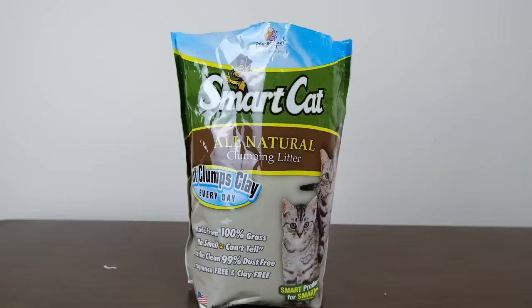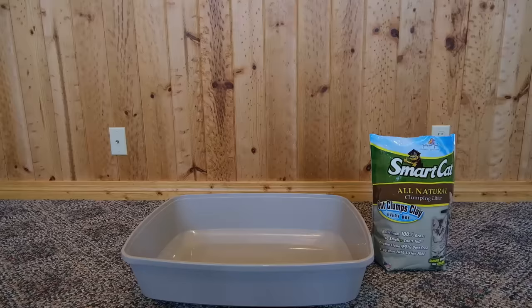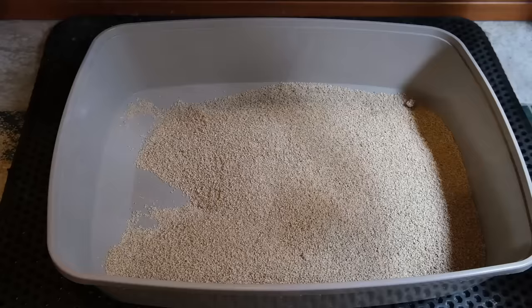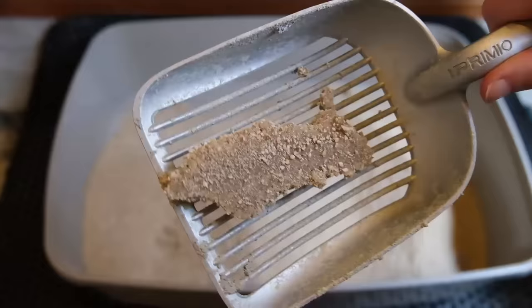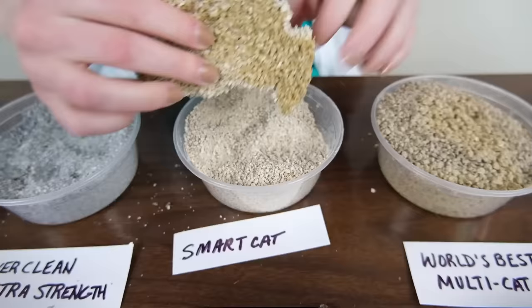Moving on to our top recommendation for those who are looking for a natural or biodegradable plant-based litter — that is Smart Cat's All Natural Clumping Grass Litter. This litter is made from grass; it's a clumping litter that promises to out-clump clay. The first thing that I noticed is that this litter is very low dust, and it actually has a really pleasant smell. Once it was in the litter box, this litter performed extremely well. It forms clumps really, really fast, and because it works so fast, it creates a clump right at the surface of the litter so the moisture never seeps down to the bottom.